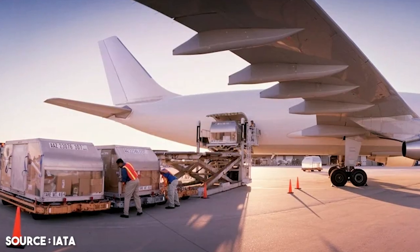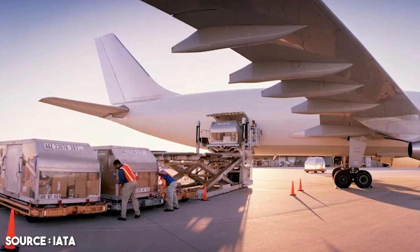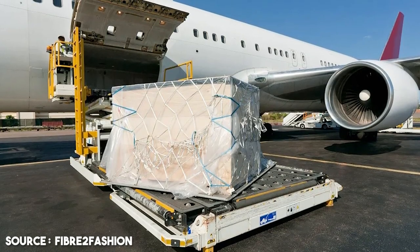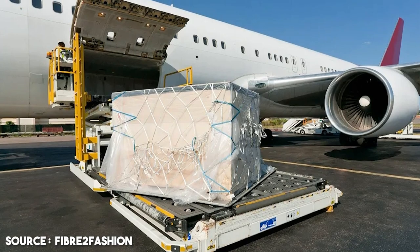The ULDs are then finally locked to avoid any movement or disturbance to the aircraft weight. Just like ULDs are specific to different aircraft, their cargo loaders are the same. Manufacturers make different cargo loaders specific to different capacities and different aircraft ULDs.